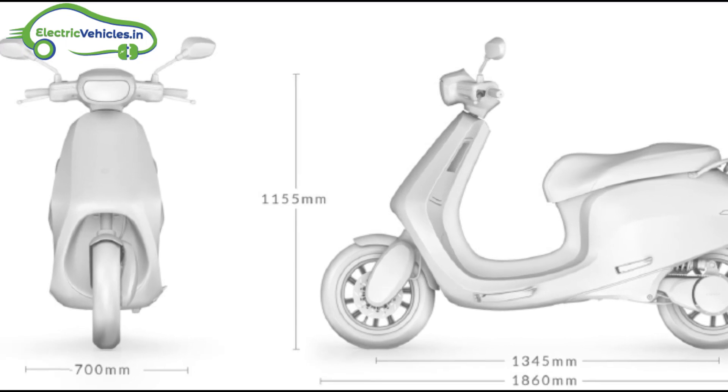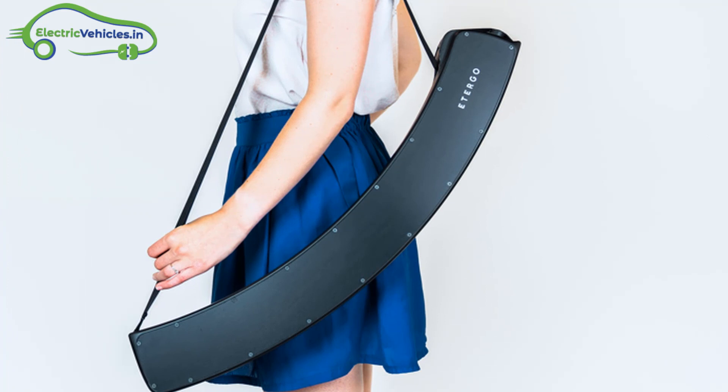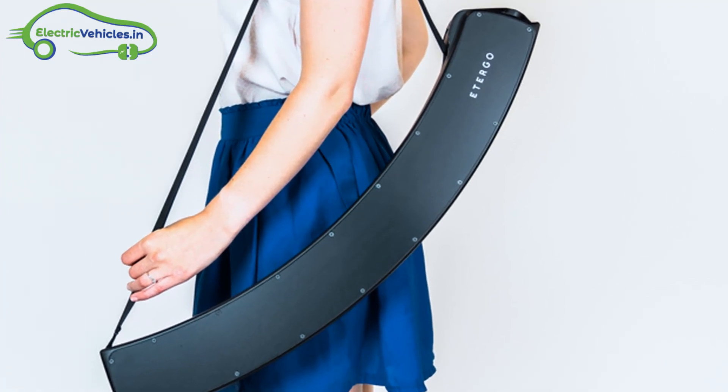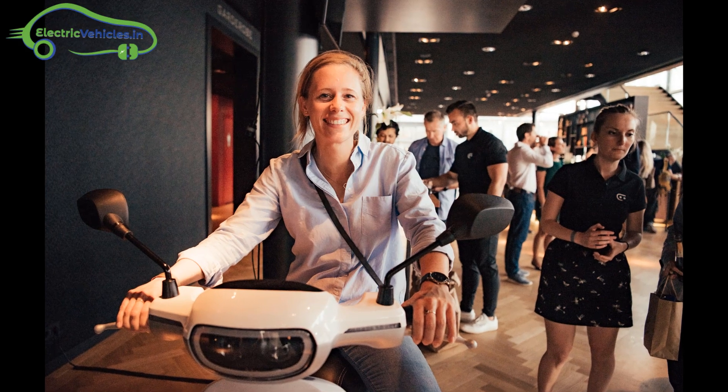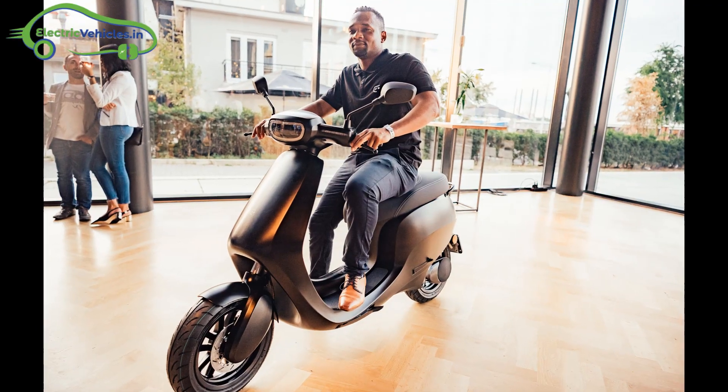The battery weight is 7.5 kgs per module and it can be easily carried with a sling bag. App Scooter works with an AC brushless motor. It can accelerate from 0 to 41 kmph in 3.9 seconds.